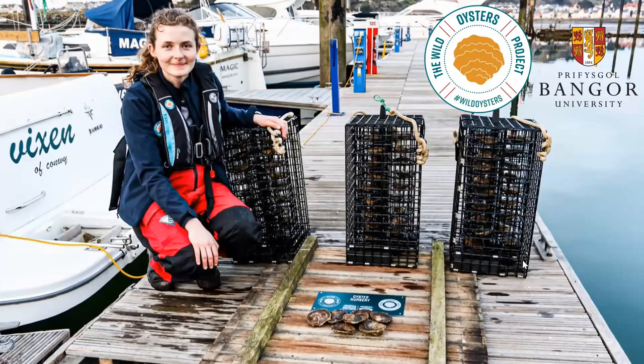I work at Bangor University and I'm a researcher there. Here I am at a photo of Conway Marina and these are my oysters in the oyster nursery. Today I'll be talking about the work we're doing, how we're going about restoring native oysters and why they're so important.